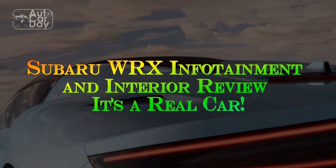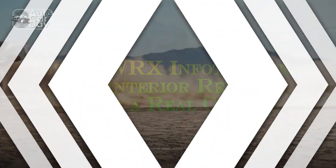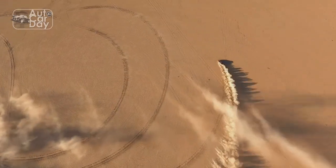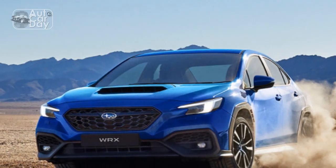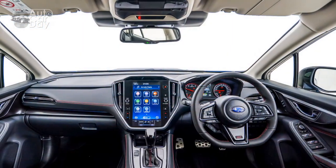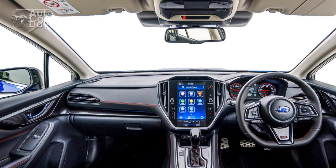About six months into our long-term test of our 2022 Subaru WRX Limited, we have more than enough experience with it in daily life to talk about its interior and infotainment system. These two items may not be as exciting to examine as the WRX's performance and handling dynamics, but they are hugely important for typical customers in today's marketplace, regardless of the car in question.